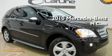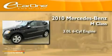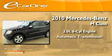This is a 2010 Mercedes-Benz M-Class. It has a 3.0-liter six-cylinder engine and an automatic transmission.